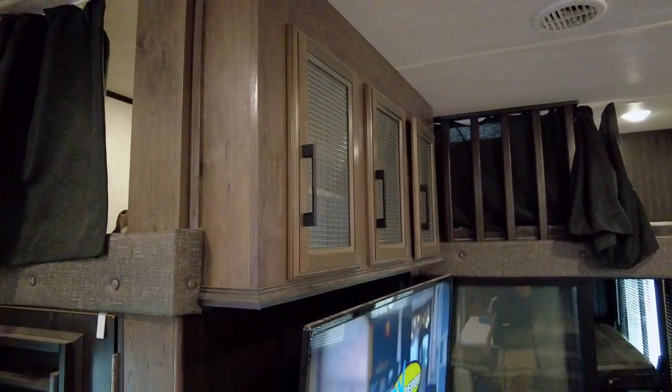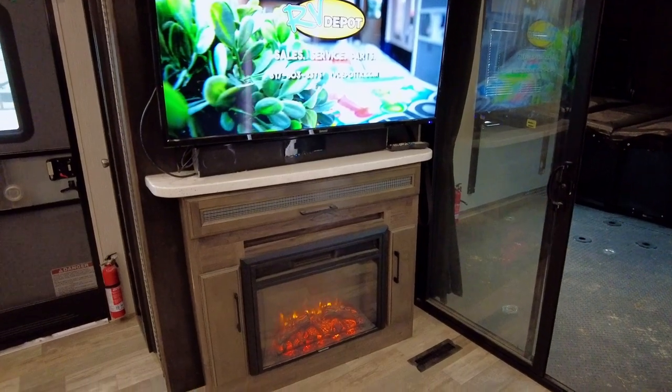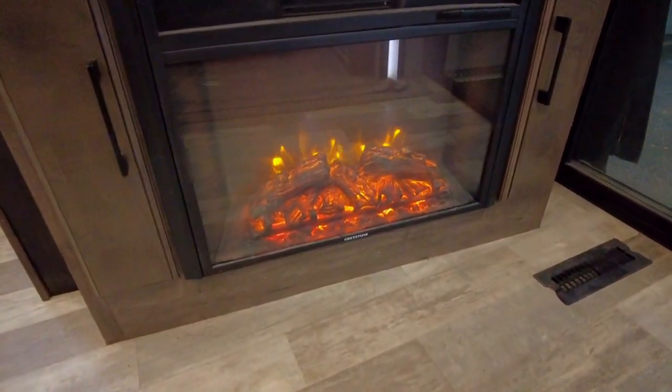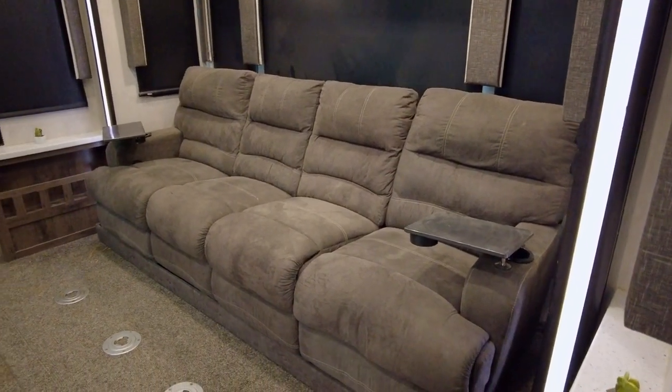The loft area can easily sleep two guests and sits above the entertainment area. The entertainment area has a large flat-screen TV where you can kick back and watch the game or your favorite movies. There's also a stereo system and cozy fireplace below. The living area features a jumbo slide-out that doubles the amount of space and houses a comfortable four-person reclining sofa.